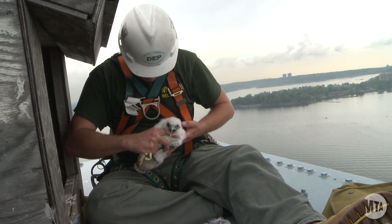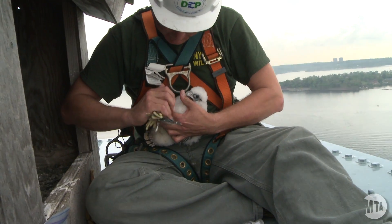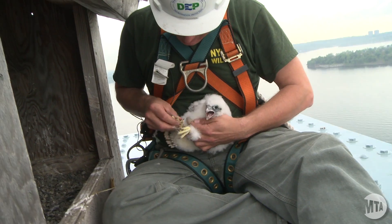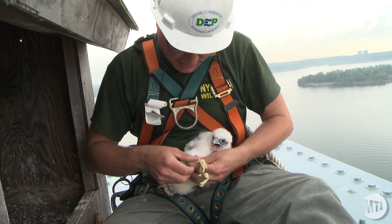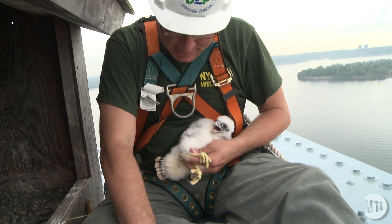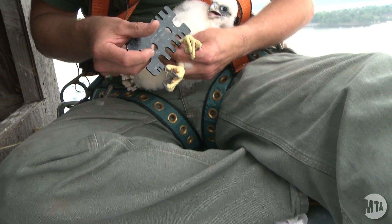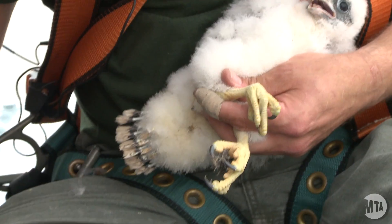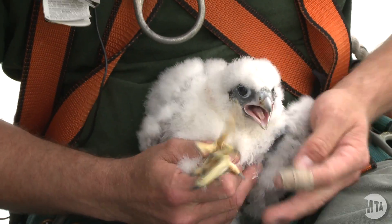This is the first of three young falcon babies we have here at the Throggs Neck Bridge in 2011. Looks healthy. I'm going to very carefully hold the feet out and try to determine which sex it is, whether it's a male or female. For males we use a size 6, which should fit very easily, and a 7A is for females. So we have a small male here. Males are about a third smaller in size than the females.